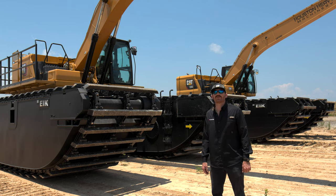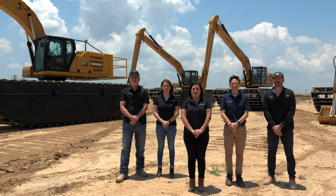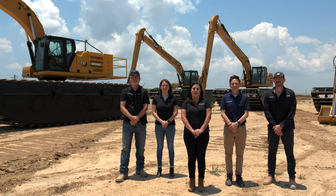I've been with EIK Solutions for four years. Interested in purchasing an amphibious excavator? We are fully stocked with attachments and parts at our Houston location. Visit our website today at EIKSolutions.com to learn more and get in touch with our expert team.